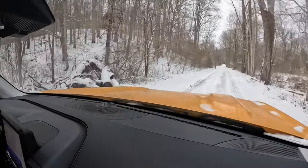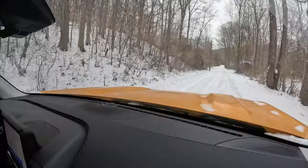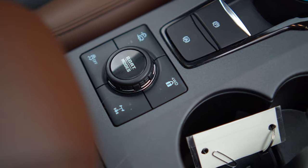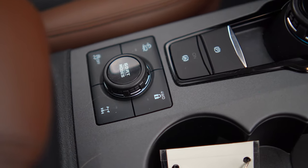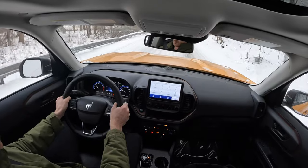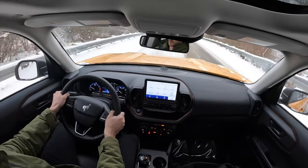The twin-clutch rear differential does a convincing impression of a locking diff, and you can lock or prevent the rear axle from disconnecting through a button. It's similar to what was once offered with the Focus RS, which is a great thing. With the standard all-wheel drive system you just have different modes and a brake vectoring system to divert torque side to side.